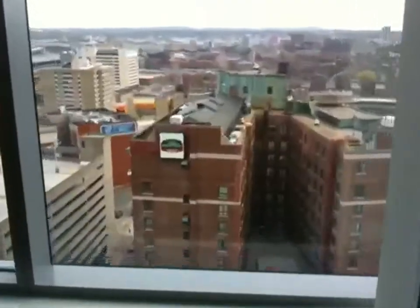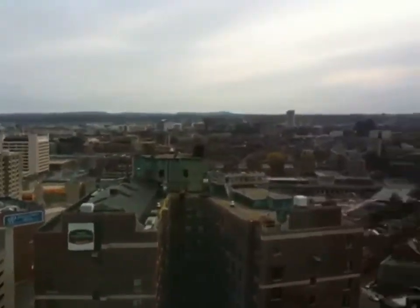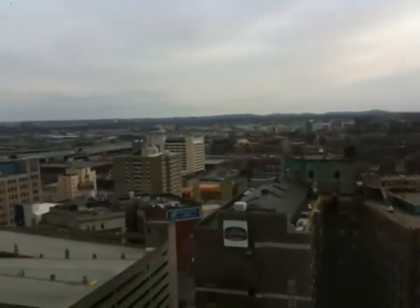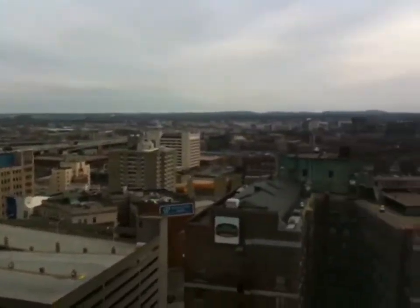This is a south facing unit, so you do have the sun that comes up early in the morning. You're not going to have that Boston skyline as you would in a north facing unit, but you definitely get some good views here.